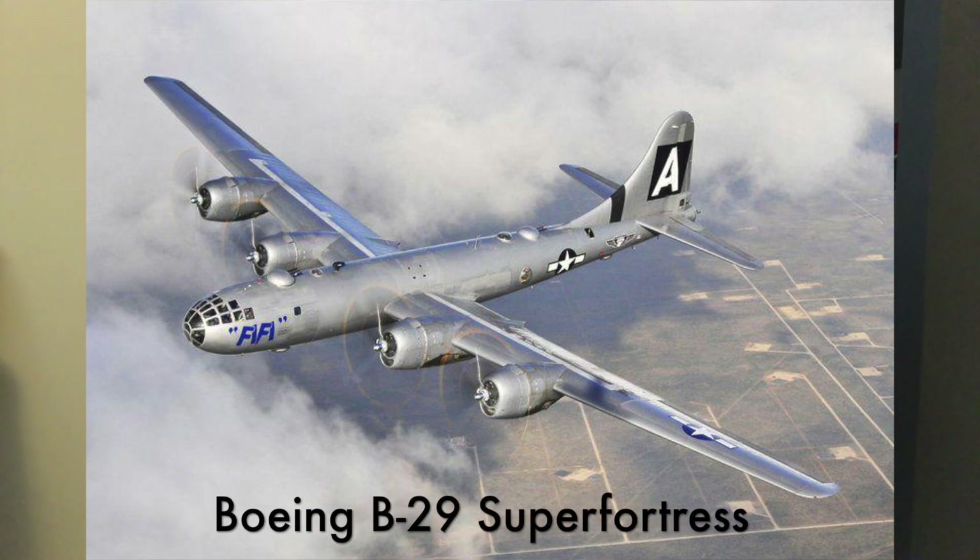Hey guys, welcome back to another episode of Airplane Anatomy, a series where I break down different airplanes from their history to their design to how they fly. So today in episode 4, we're going to be talking about an iconic bomber aircraft from World War II, and that is the Boeing B-29 Super Fortress.